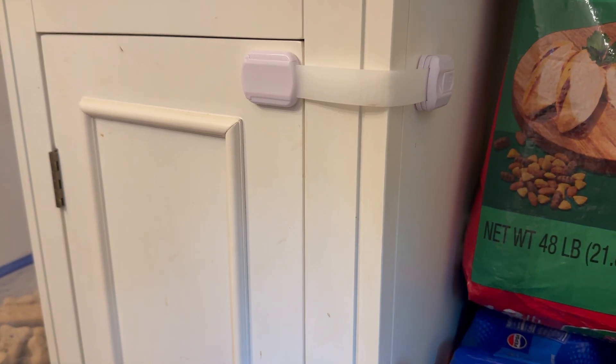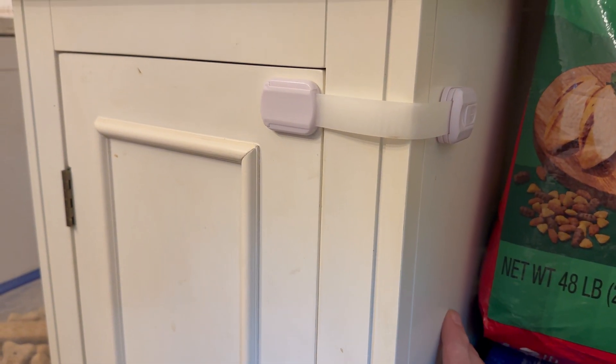He has pulled on this thing several times and he is very upset about it, which I love because he cannot get in here. Highly recommend.